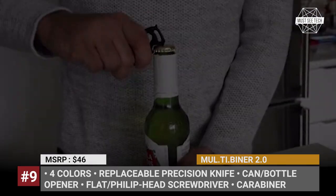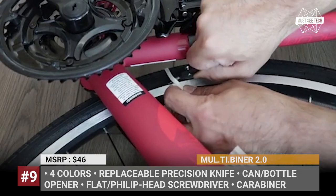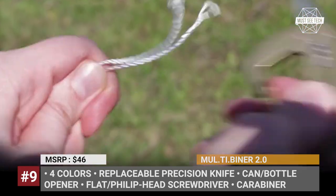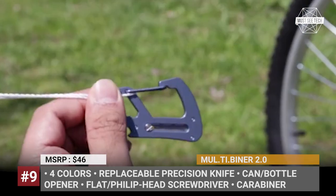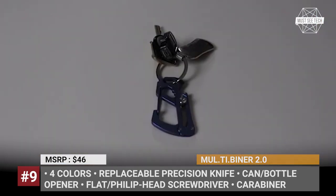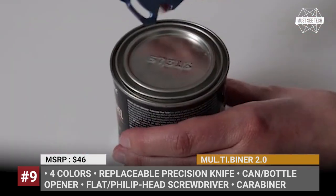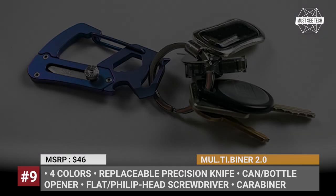Other parts of the product function as can and bottle openers, flat-head and Phillips-head screwdrivers, and the middle section acts as a hex wrench. The tool also gets a carabiner that can be used for securing it on a belt or as a tool itself. The model comes in 4 attractive colors: blue, black, gold, and raw.